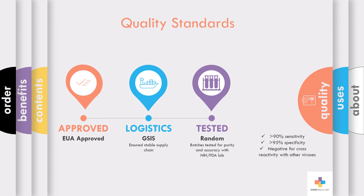Each test must meet a minimum standard of 90% sensitivity, 95% specificity, and must test negative for cross-reactivity with other viruses such as flu A, B, and other coronaviruses.